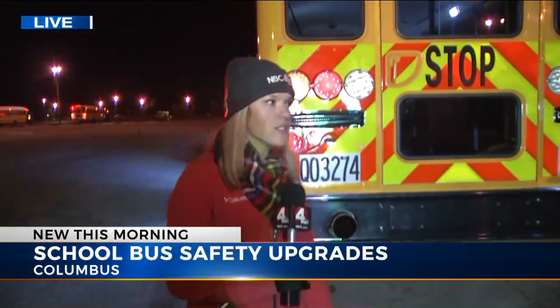NBC4's Olivia Fecto is live at the bus garage this morning with some new bus safety features. Good morning, Matt and Ellie. This brand new bus with all kinds of new safety features just rolled out this morning. Let me show you a few of those.